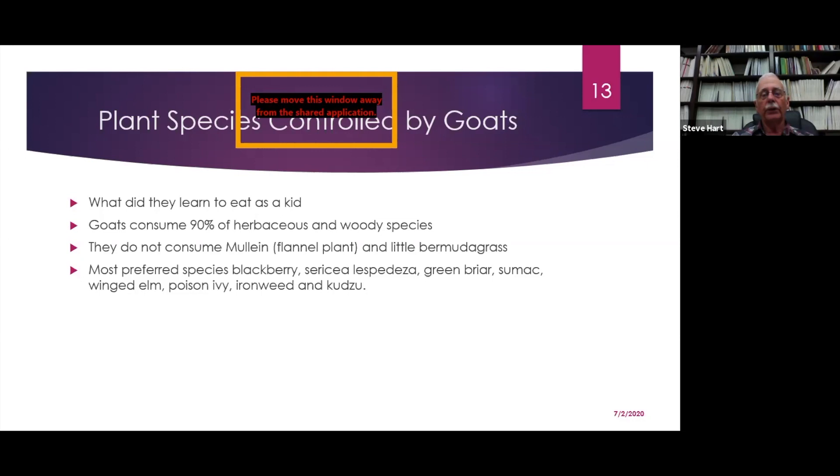Goats consume at least 90 percent of our herbaceous and woody plant species. Very few things they won't consume — they don't consume mullein, also called flannel plant, and they don't really like to consume Bermuda grass. As one goat producer said, goats will create a pure stand of Bermuda grass — they'll eat everything else first. Their most preferred species include blackberry, Sericea lespedeza, greenbriars, sumac, winged elm, poison ivy, and ironweed.